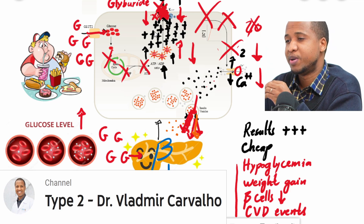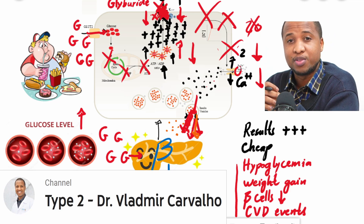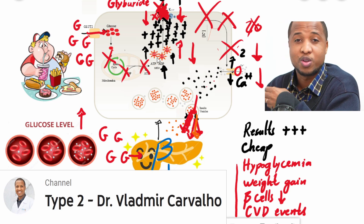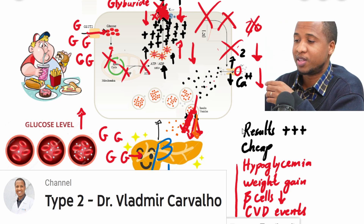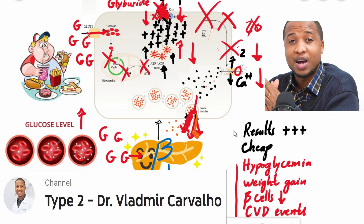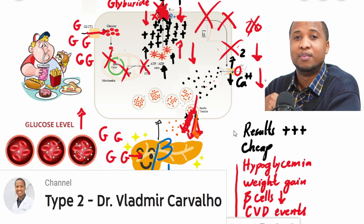I hope now you understand how these medications work and can appreciate some of the pros and cons of taking them. If you are taking or have taken these medications, please write in the comment section and tell us how many of these effects you've experienced. Have a blessed week. Bye.